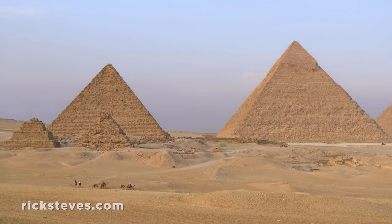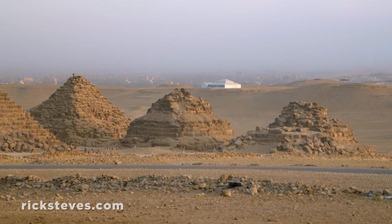The neighboring pyramids are likely those of Cheops' son and grandson. The smaller ones, therefore, the wives and daughters.